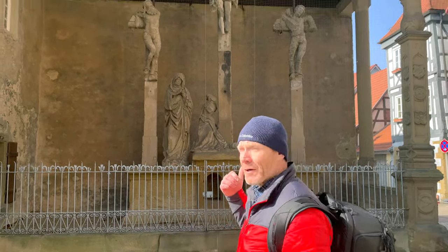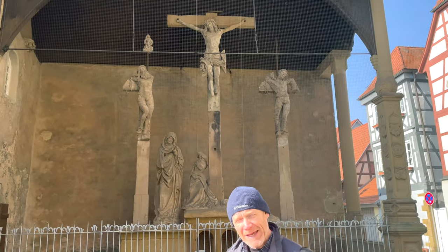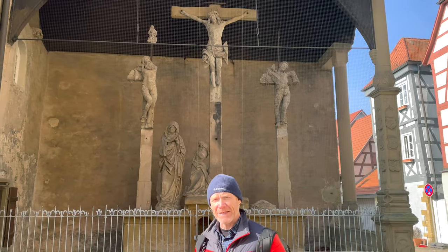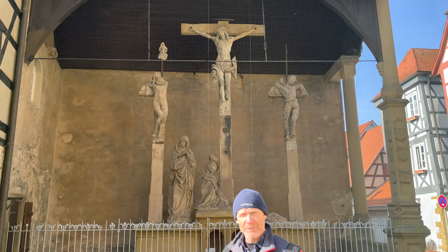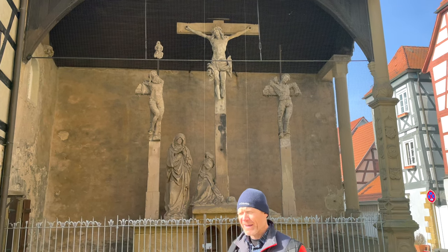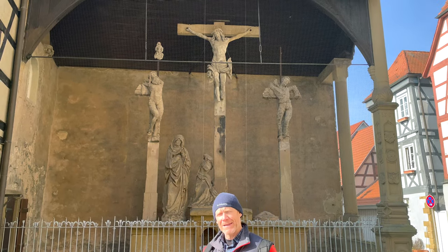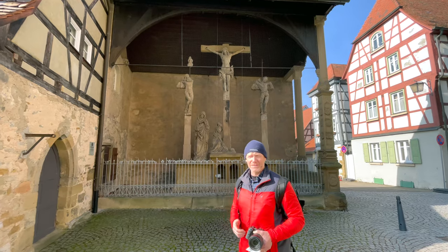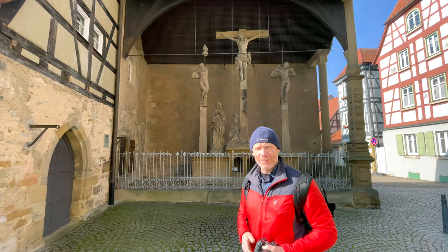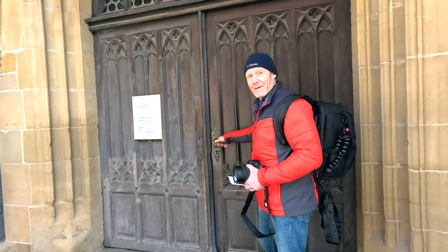This phenomenal crucifixion scene was sculpted between 1470 and 1519, and it was donated to the church here in Bad Wimpfen in 1519. Just a really impressive work of art. To look at this and think that it was made about 500 years ago — the craftsmanship is really amazing.